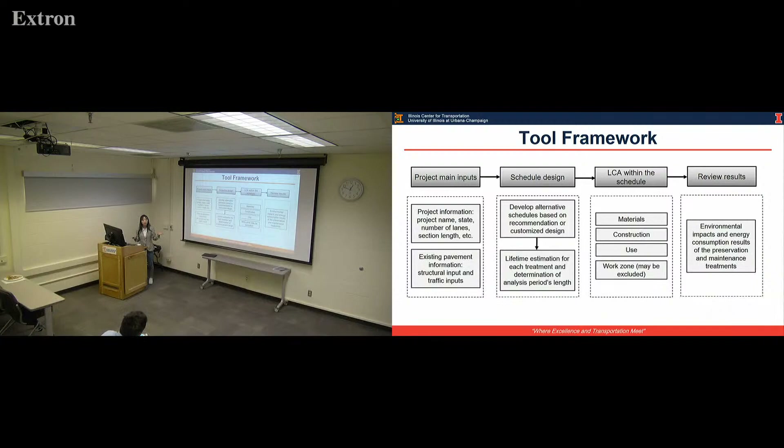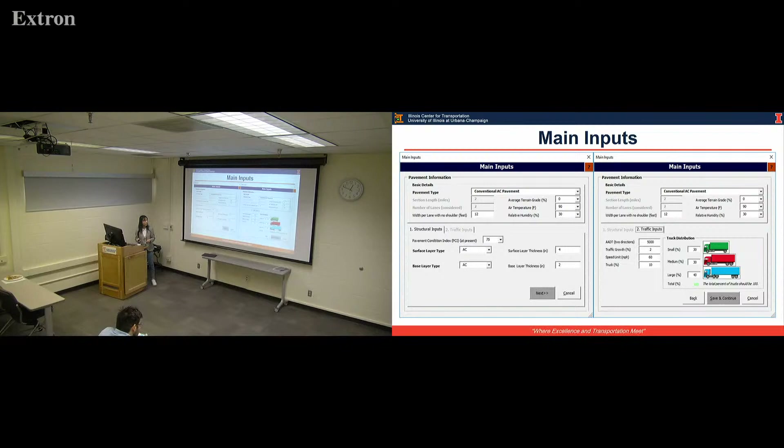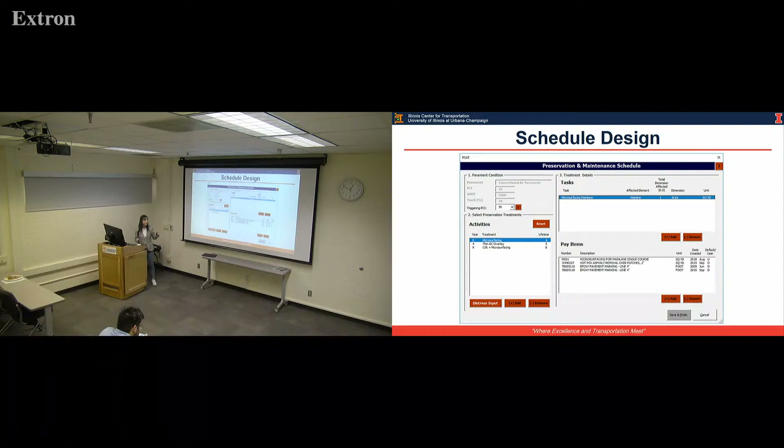Once the analysis period is determined, we go through each LCA stage one by one to summarize the overall impact and produce final results, including environmental impact and energy consumption. Here is the tool user interface. This is the main input — traffic and structure information. Then we come to schedule design, where the user inputs the first, second, and third activity. For each activity, they determine the tasks needed, and for each task they input pay items by searching or custom design.